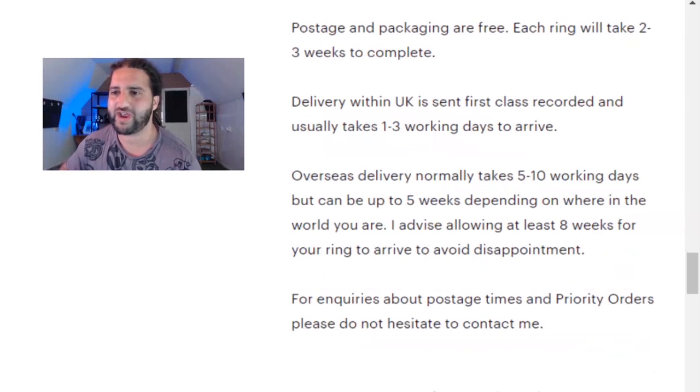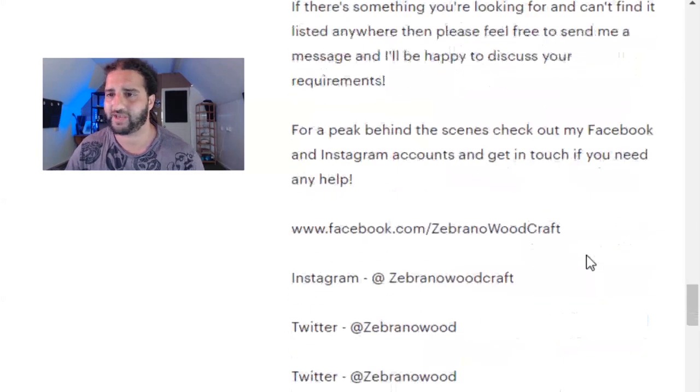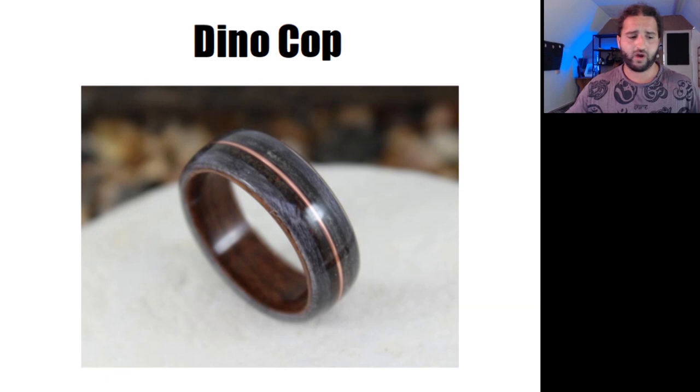The postage and delivery section: 'Postage and packaging are free. Each ring will take two to three weeks to complete. Delivery within the UK is sent first class recorded and usually takes one to three working days to arrive. Overseas delivery normally takes five to ten working days but can be up to five weeks depending on where in the world you are — I advise allowing at least eight weeks for your ring to arrive to avoid disappointment. For enquiries about postage times and priority orders, please do not hesitate to contact me.' Then there's a section about bespoke orders: 'If there's something you're looking for and can't find it listed anywhere, please feel free to send me a message and I'll be happy to discuss your requirements. For a peek behind the scenes, check out my Facebook and Instagram accounts and get in touch if you need any help.' That's the description for the Dino Cop.